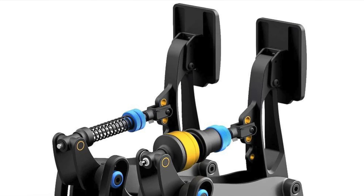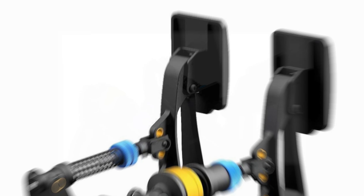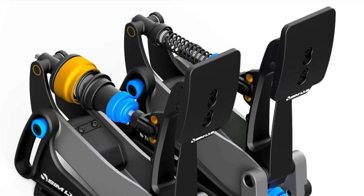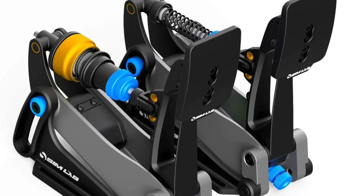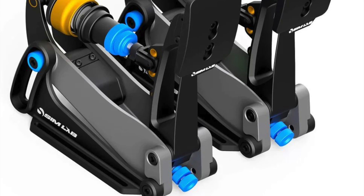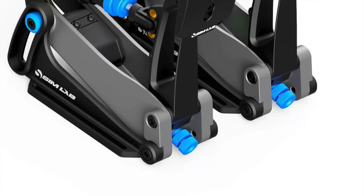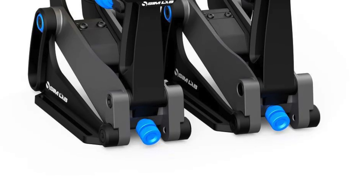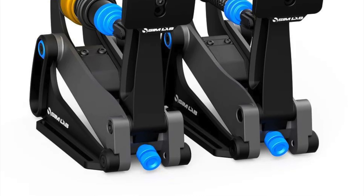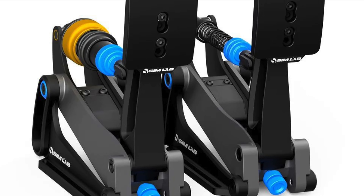Let's take a closer look at the specific features of each pedal. The brake pedal incorporates a 200kg load cell, translating into 100kg of pedal pressure. It also offers easy-to-swap elastomers and springs, allowing you to adjust the stiffness and the initial first-stage compression according to your preference. The throttle pedal features hall sensor technology, ensuring precise input without wear and tear. You can also swap the springs to achieve different throttle stiffness and adjust the spring tension to your liking. If you opt for the clutch pedal, you'll benefit from adjustable bite point functionality and hall sensor technology, just like the throttle pedal. The spring tension can also be customized, providing a personalized clutch feel.